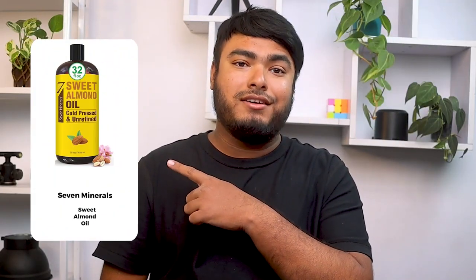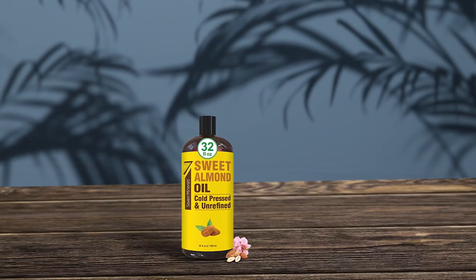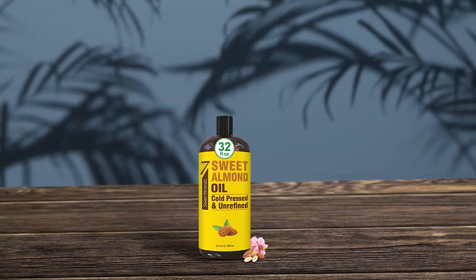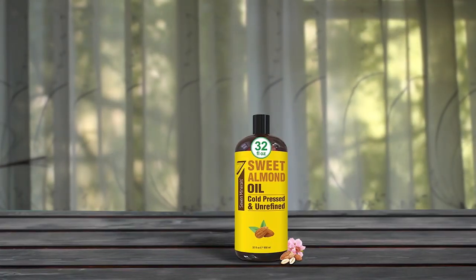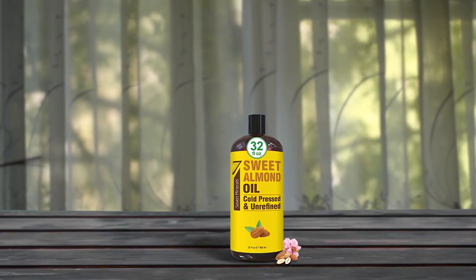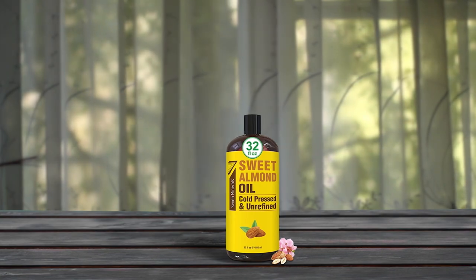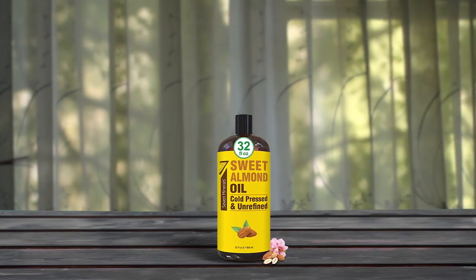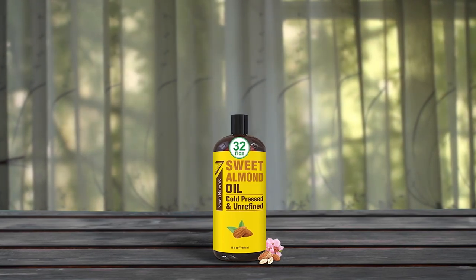Sohen Minerals Sweet Almond Oil is a high-quality product made from pure, unrefined sweet almond oil. It comes in an eco-sized 32-ounce bottle, which helps you save money and reduce waste. This oil is perfect for use as a carrier oil or essential oil, and for aromatherapy and massage. It is also great for promoting healthier and stronger hair. Get ready for a relaxing massage or give yourself peace of mind through aromatherapy by adding this oil to your diffuser.